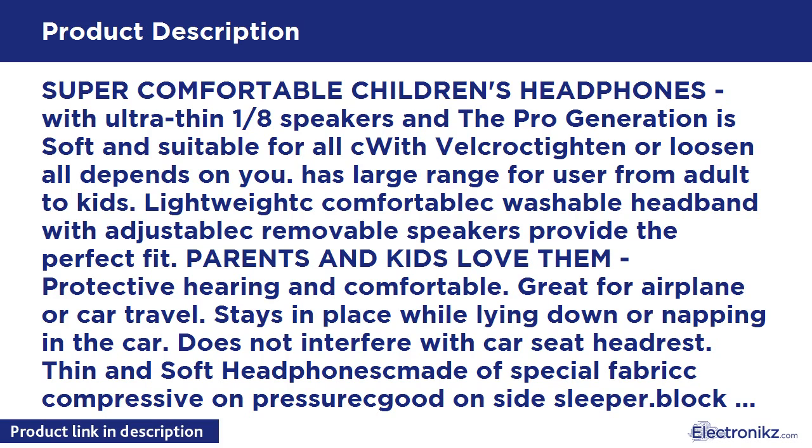Good for side sleepers — blocks out noise and light, ideal for sleep. Can also be pulled down over the eyes as a sleep mask and will not interfere with a car seat headrest. Authentic, safe, and high quality.